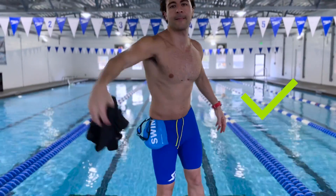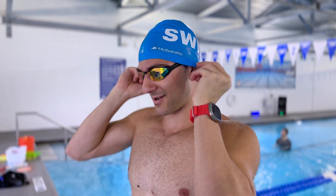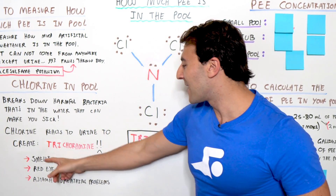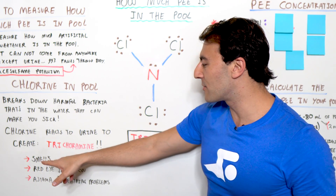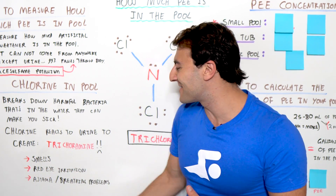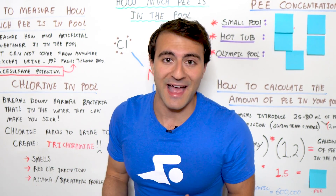In other words, if no one peed at the pool, you wouldn't smell anything. But the fact that people are peeing in the pool is why you actually have that chlorine aroma — it's not the chlorine, it's the trichloramine, and that's what produces the smell, the red-eye irritation. It can also cause breathing problems including asthma and other irritation. So because of people peeing in the pool, it's actually causing a lot of adverse health problems, which is pretty shocking.